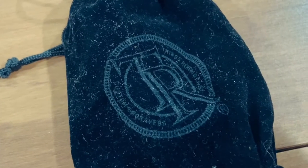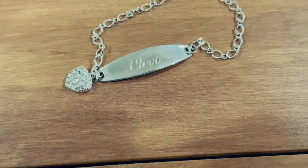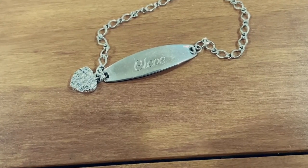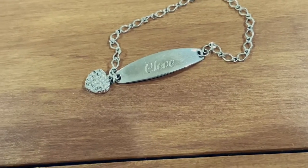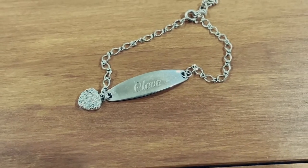Lastly, I have a Things Remembered bag. A few years ago I had this really cute name bracelet made to honor a friend that had passed away. It says 'Cleve' for Cleveland and it has a little heart charm — this is the little bracelet chain.